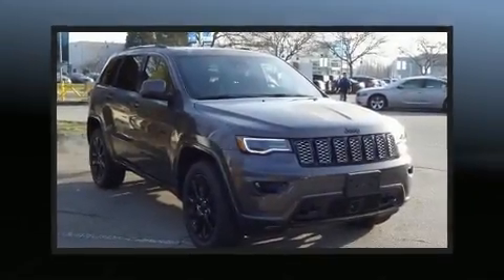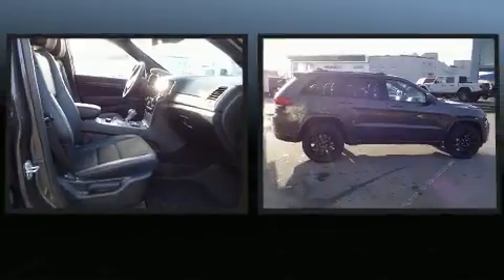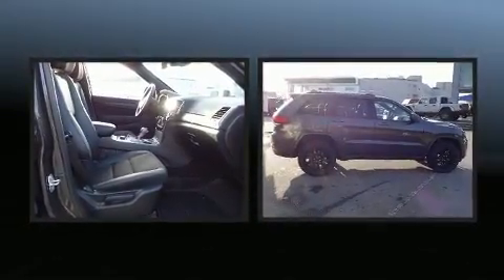You can expect a lot from the 2020 Jeep Grand Cherokee. It features an automatic transmission, four-wheel drive, and a refined six-cylinder engine.